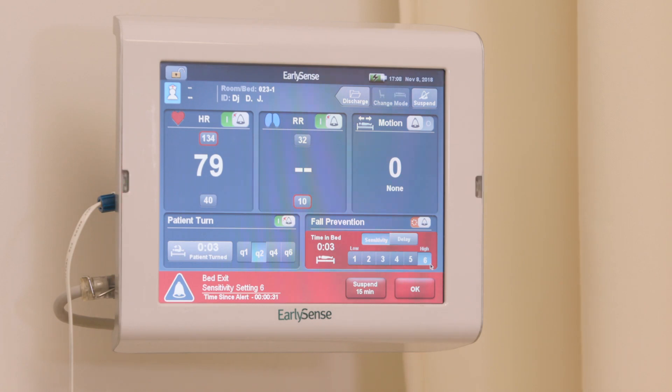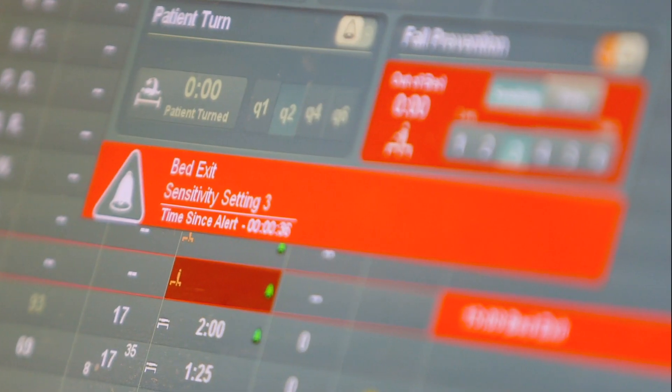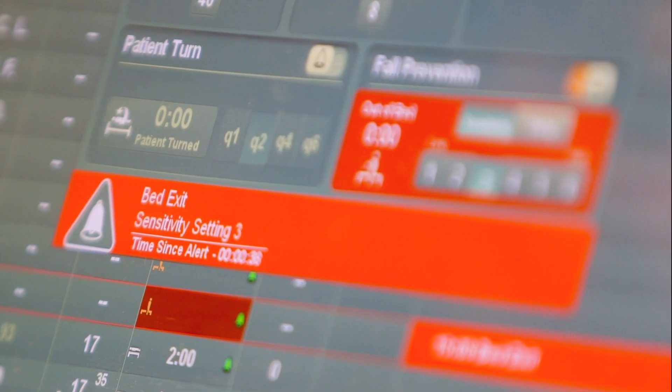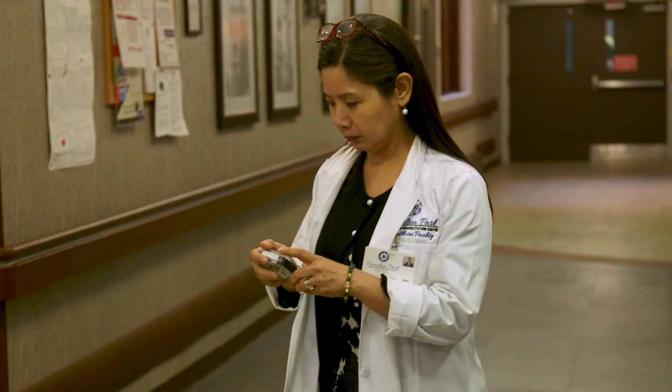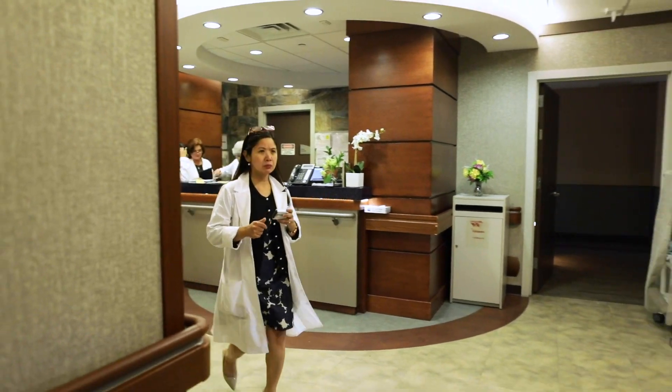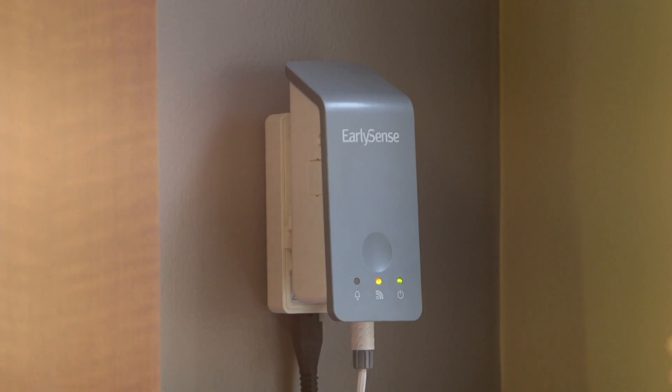Alerts are displayed on the EarlySense 2 touch screen and its indicating lights, while alerts are displayed on Insight through the various LED lights. Alerts are also displayed on the CDS, and can be sent to handheld devices such as phones, pagers, or tablets to ensure timely intervention. By default, there are no audible alerts in the patient's room.